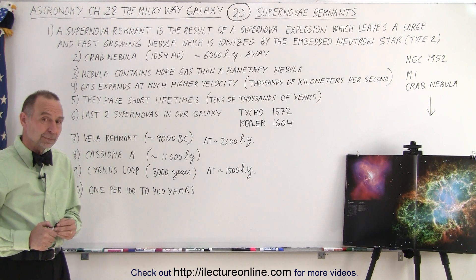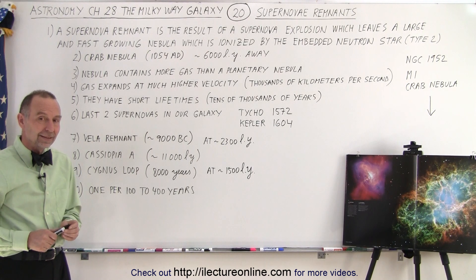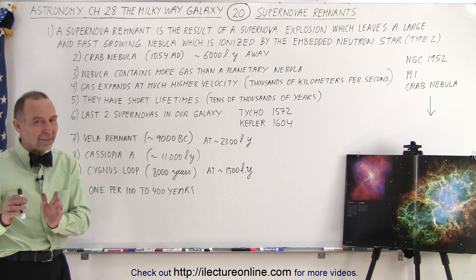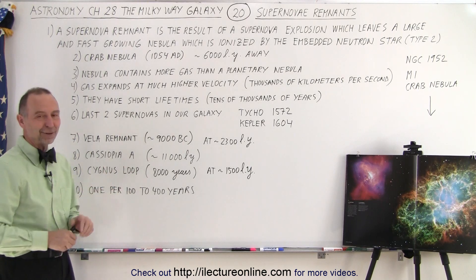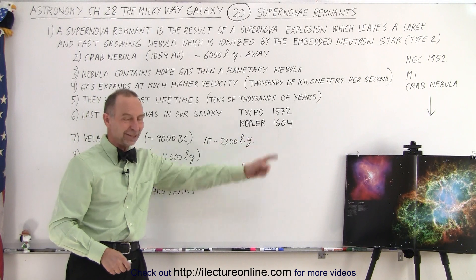Student question: If there was one in 1987, why do we say we're due for another since 1604? The 1987 supernova didn't happen in our galaxy — it happened in the Large Magellanic Cloud, which is another galaxy. So our galaxy did not have one in 1987. The last one in our galaxy was in 1604.